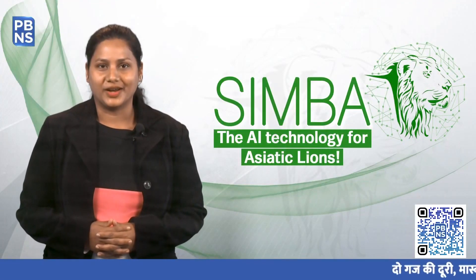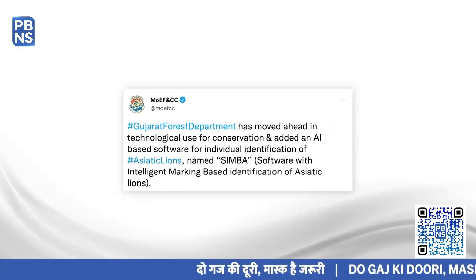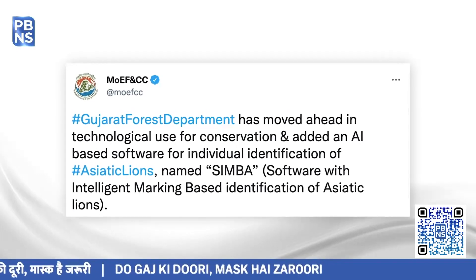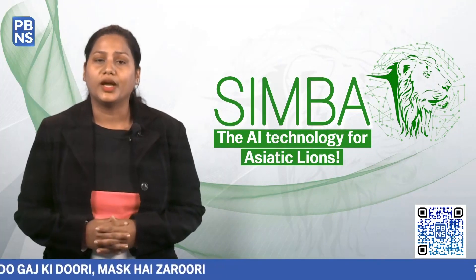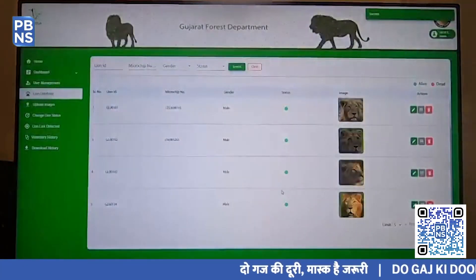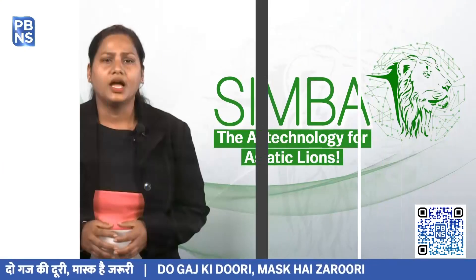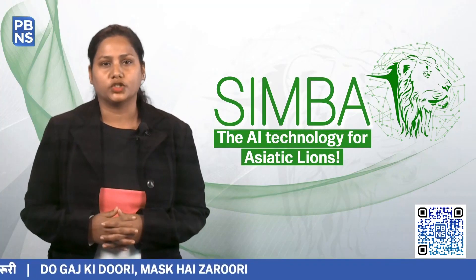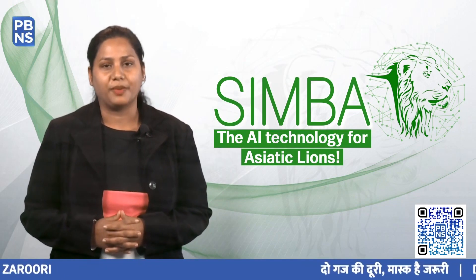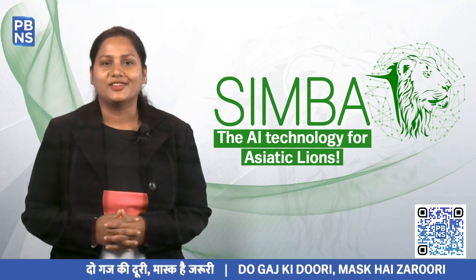Technology is a boon if used right, and the Gujarat Forest Department is proving so. The department is now using an AI-based software that individually identifies Asiatic Lions, the pride of our nation. SIMBA, or Software with Intelligent Marking Based Identification of Asiatic Lions, is an AI-based photo identification software specifically designed to distinguish patterns or marks unique to lions. Asiatic Lions have unique vibrissae spots on either side of their muzzle, and scientific studies have revealed that these precise patterns are highly variable and do not change over time. The creators of SIMBA took this to their advantage.